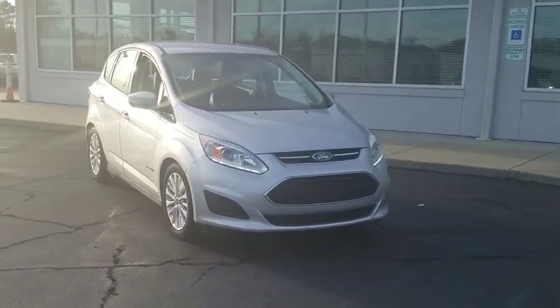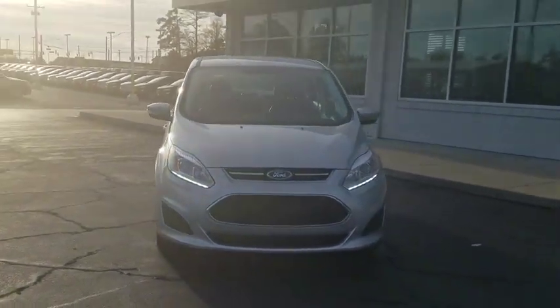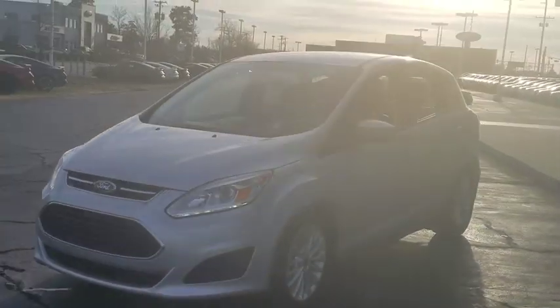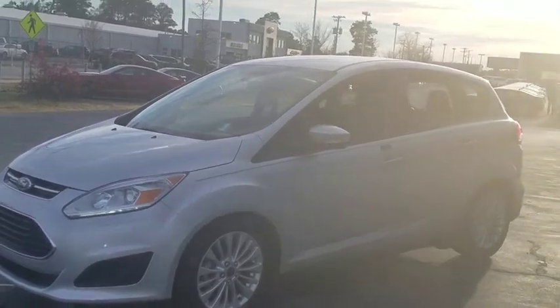Make a great choice today with the 2017 Ford C-MAX Hybrid. The Ford C-MAX Hybrid provides an upscale interior, quality engine performance, and fuel efficiency.